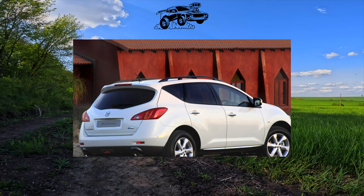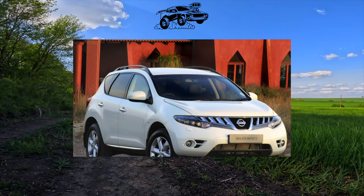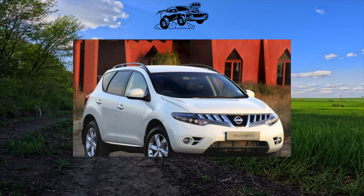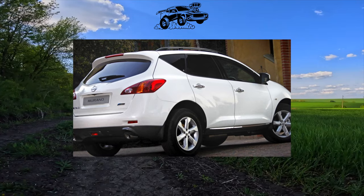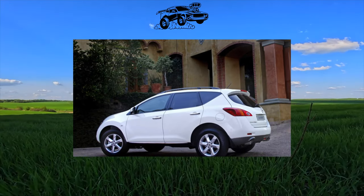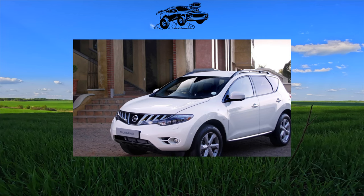Corrosion on the body of a used Murano is unlikely to be seen, unless the car was poorly restored after an accident. But the chrome-plated parts of the body deteriorate rather quickly, and headlights and tail lights develop condensation with age. The windshield does not differ in strength either — the original is not affordable, so it is better to take a high-quality non-original replacement.